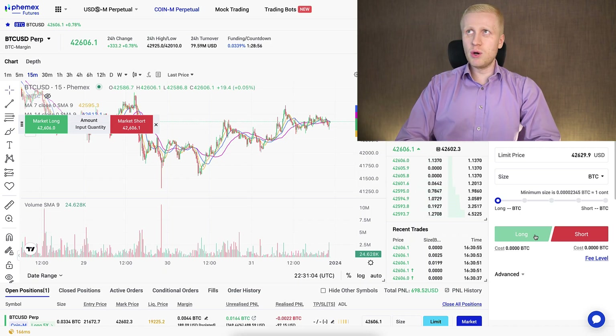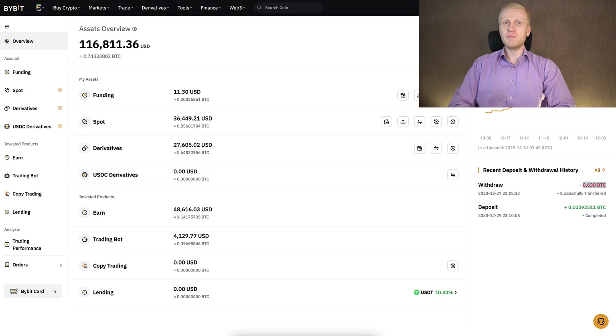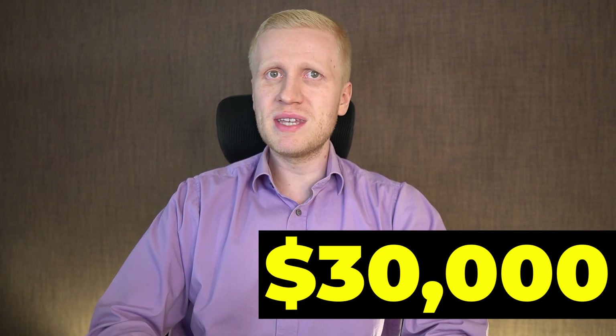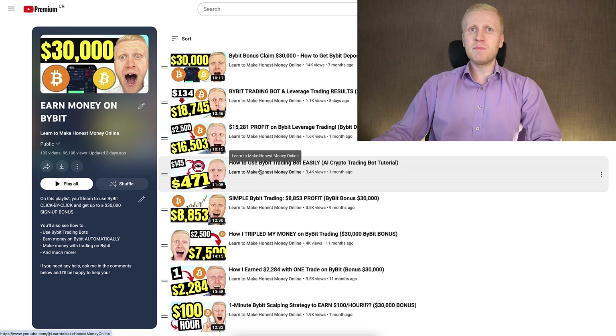In this video you have probably noticed that Bybit is more comprehensive — it provides more services, it's bigger, and I use it more. That's why you might be interested in making money on Bybit, where as my YouTube subscriber you can get up to $30,000 as a new user. I have prepared a playlist called 'Earn Money on Bybit' with more than 100 video tutorials to help you make money on this platform. Simply click right here and you will learn to earn money on Bybit.